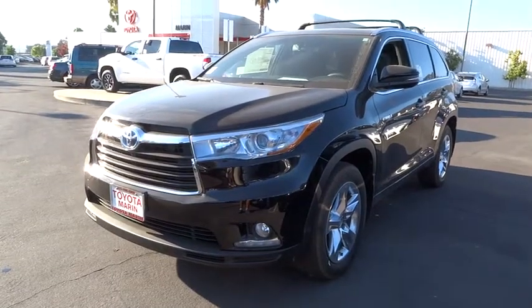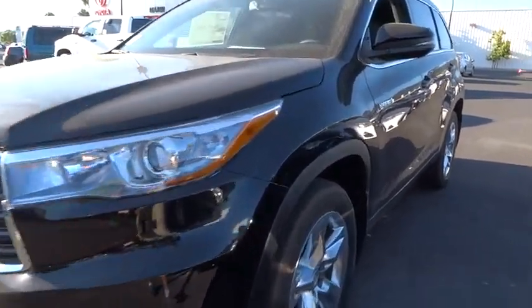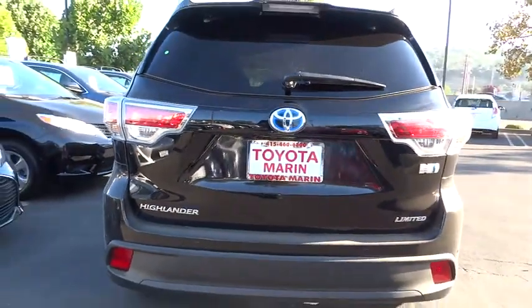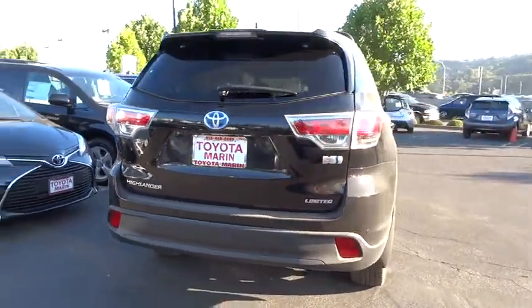The 2015 Highlander Hybrid. The Highlander Hybrid is equipped with a standard 3.3 liter V6, 270 horsepower hybrid engine that achieves 27 miles per gallon in the city and 25 miles per gallon on the highway.